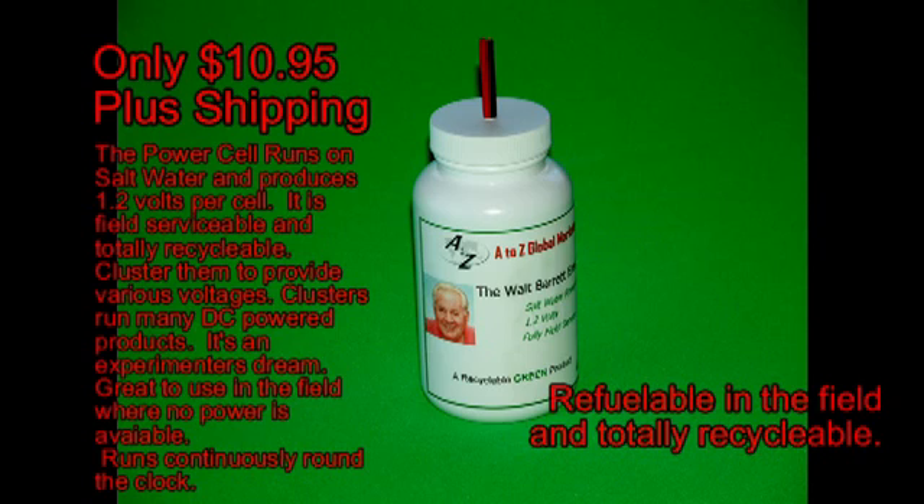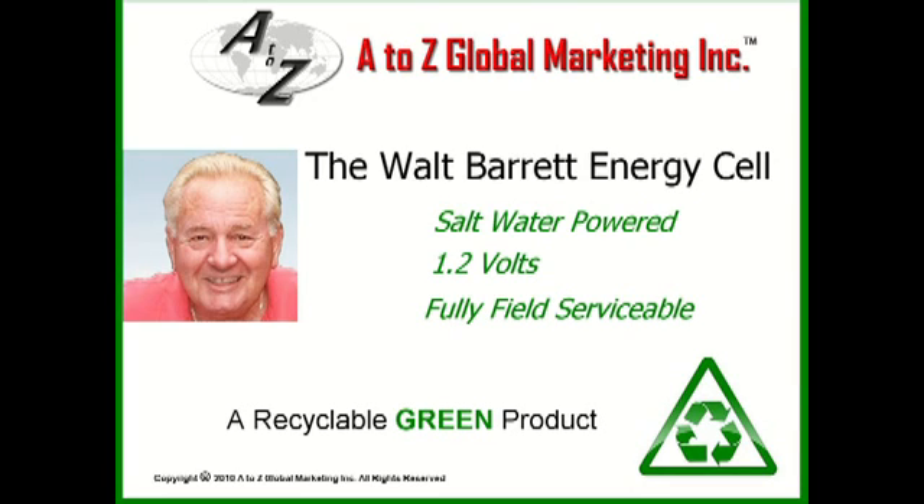We want you to see how dependable this product really is. Why don't you get a sample today for only $10.95 plus shipping and start your experimental program today. Be one of the first people to develop a new application for this product.